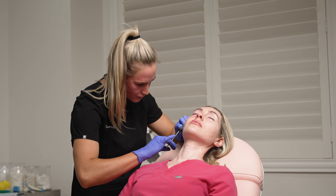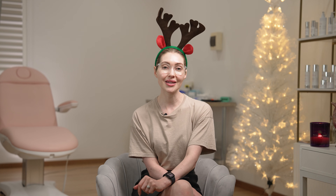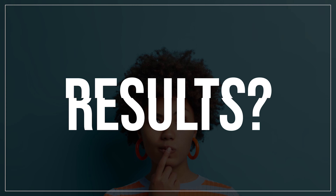Is there any downtime? Do expect some redness, swelling and sometimes some bruising from those tiny little injections, and that will last around 24 to 48 hours. When can we see the results? You'll start to see results from this treatment at about two to six weeks post, and these results can last up to 12 months.